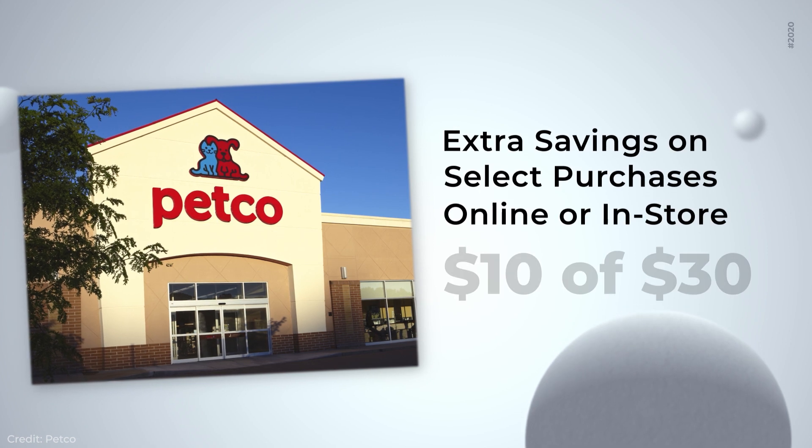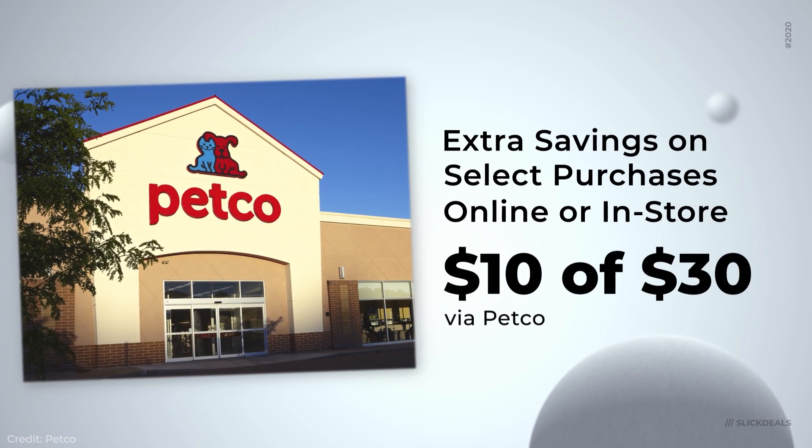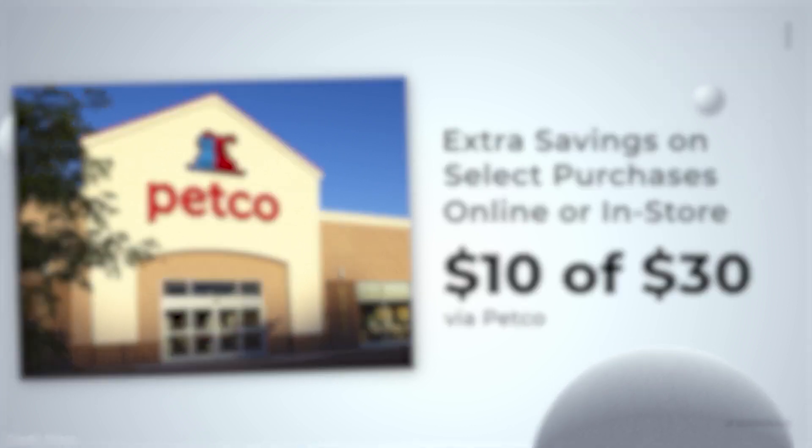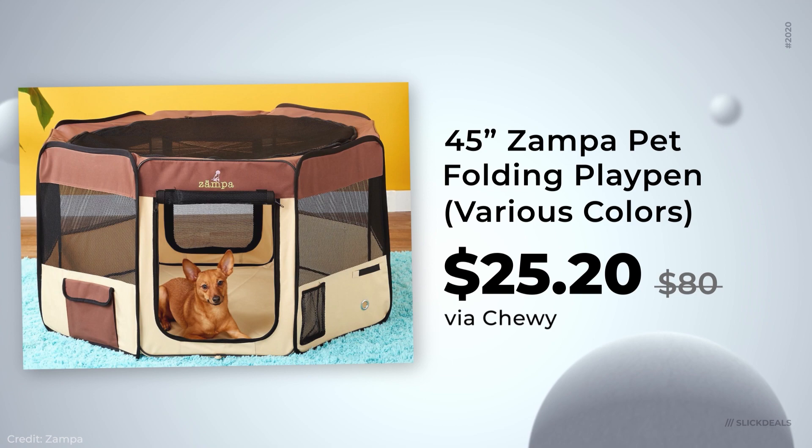If you're buying a toy for yourself, how about a toy for your pet? Pal Rewards members can get $10 off $30 or more at Petco using a coupon in the description below. Also, Chewy has a great deal for pet owners — new Chewy Auto Ship customers can get a folding playpen from Zampa for $25, down from $80.